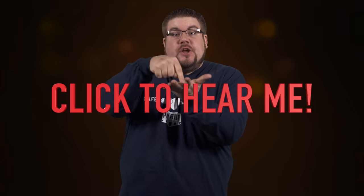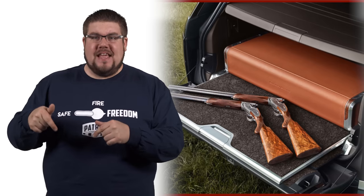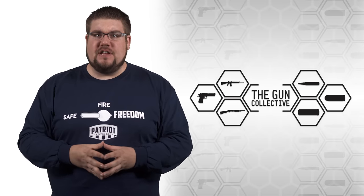Stop! Right now! Click your phone so you can hear me! A new perspective on gun locks and a gun-themed Range Rover, both on this week's TGC News.